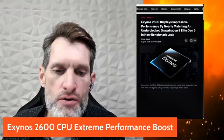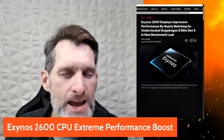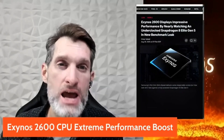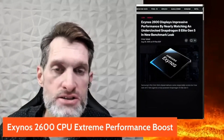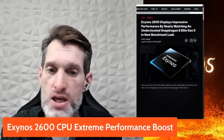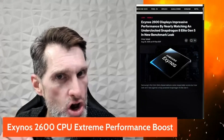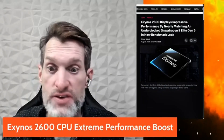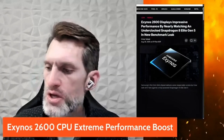In testing, the new Samsung devices with the Exynos 2600 CPU are neck and neck in performance with the Qualcomm Snapdragon 8 Elite Gen 2. It's more powerful than the latest MediaTek Dimensity, beating it on benchmarks, and it's only about four to seven percent off the Snapdragon 8 Elite Gen 2 scores — that's very, very close.